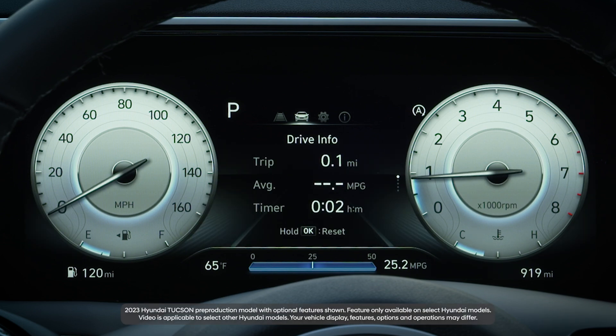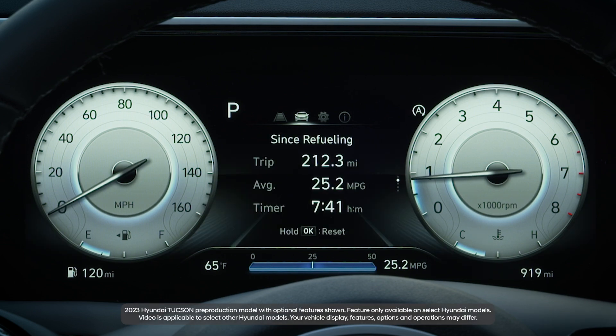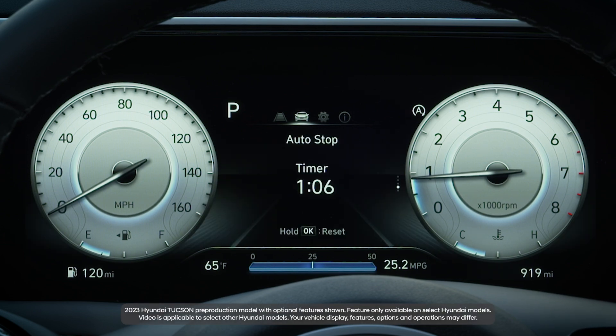On some models you can see the total elapsed time that the ISG has stopped the engine. In the vehicle display, go to the trip computer and scroll to the auto stop page.